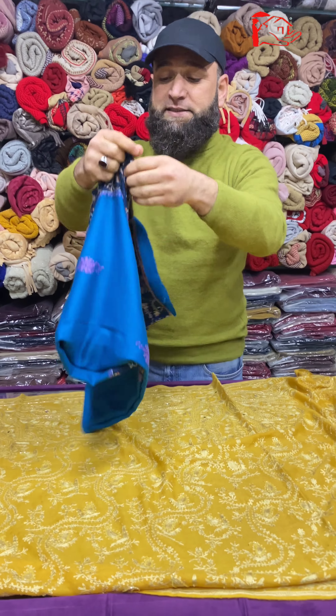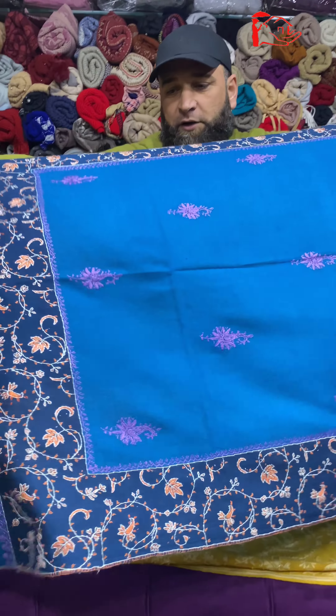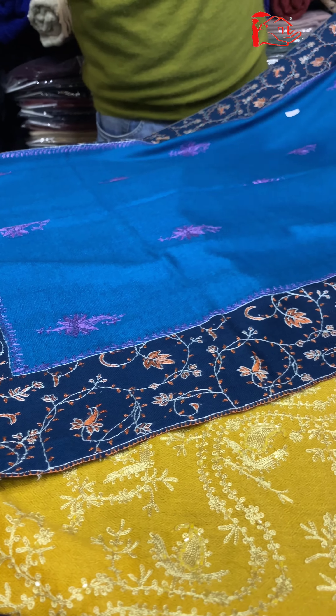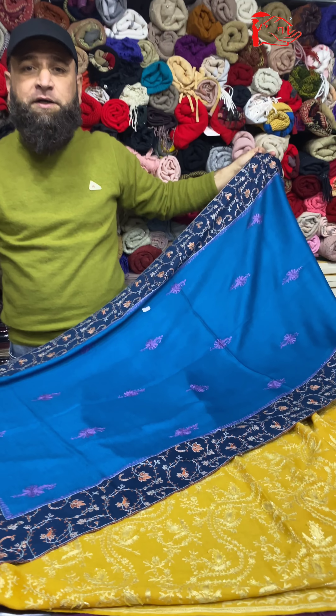Let us see the second one — this is the second piece. Now the third piece: this is the blue color, this is the ferozy blue, this is ink blue. It has different color combinations and it will match different suits.